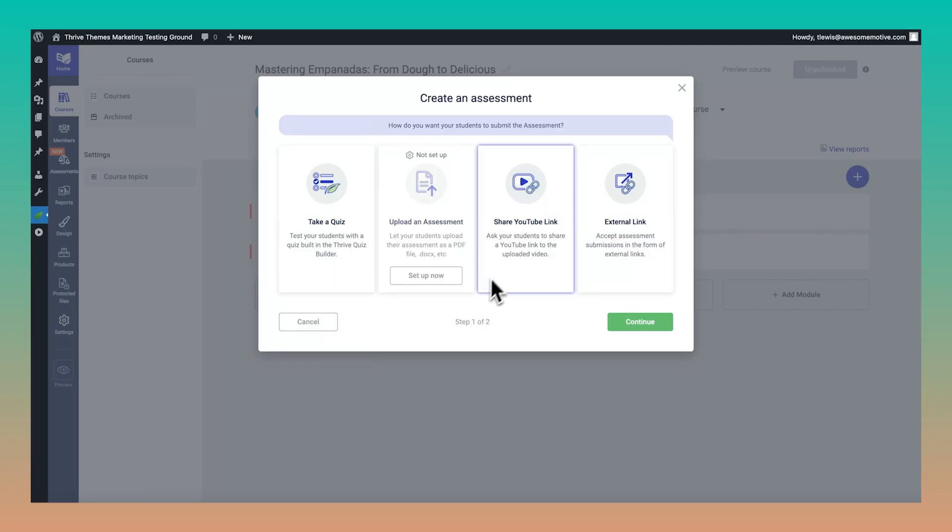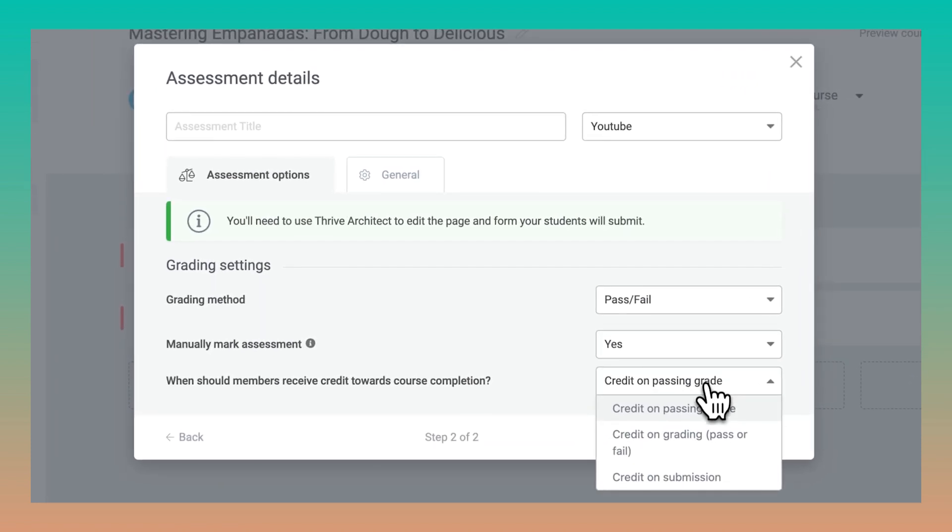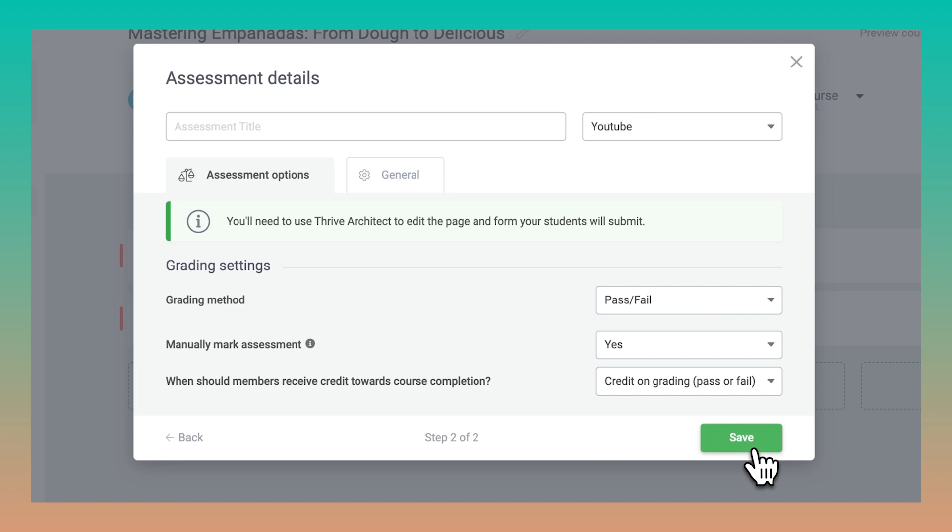If you're an online course creator, we've also added a small but really nifty feature inside Thrive Apprentice. If you're using assessments to evaluate how your students are performing, you now have even more control around when to give your students credit towards course completion. Up until now, when someone completed an assessment, by default that assessment would count towards credit on their course. But now you have the option to only let users receive credit towards completion if they actually pass the assessment, or you can also hand them credit whether they pass or fail.